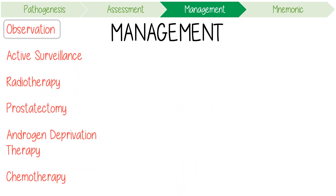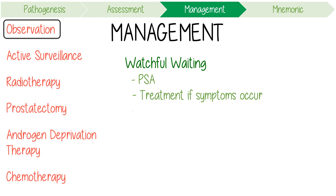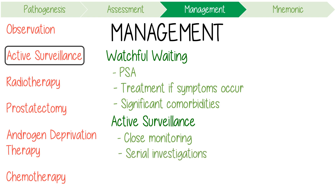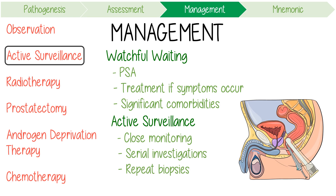Observation, or a watchful waiting approach, involves using sporadic PSA blood tests and only providing treatment if symptoms occur. This tends to be reserved for older men with significant comorbidities. Active surveillance, on the other hand, is the close monitoring of slow-growing prostate cancer with serial investigations and repeat prostate biopsies, aiming to defer definitive treatment until progression is evident to avoid unnecessary side effects.